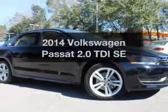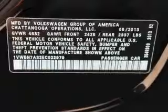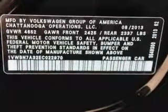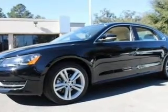Introducing the 2014 Volkswagen Passat. If you're looking for a first-rate auto, this one could be yours today. With an efficient four-cylinder engine, the powertrain includes front wheel drive, driven by an automatic transmission.